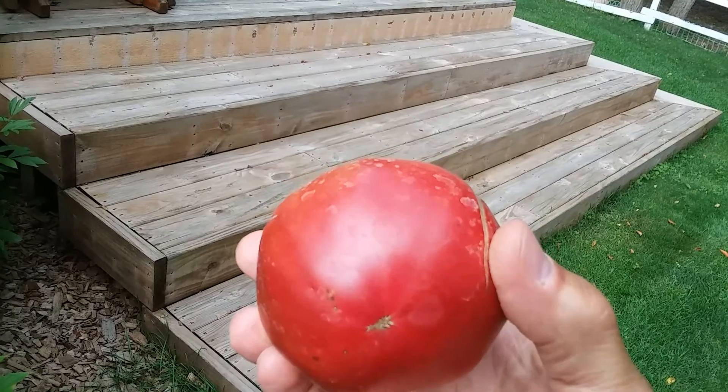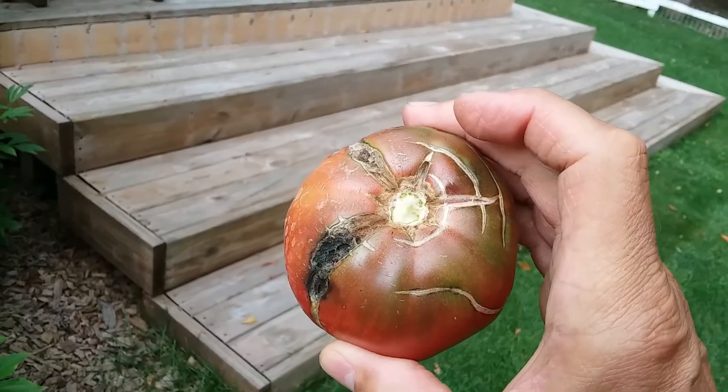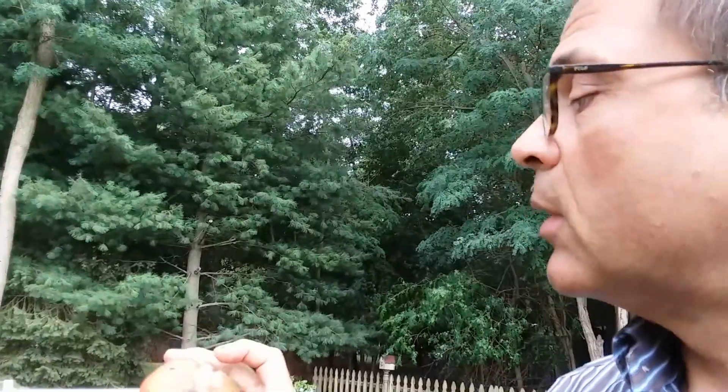It doesn't look so purple there, but when you cut it open, it really makes a difference. And you can see all this nastiness on the top. I guess that's why these things aren't sold in stores, because they just don't look good. But boy, do they ever taste good.